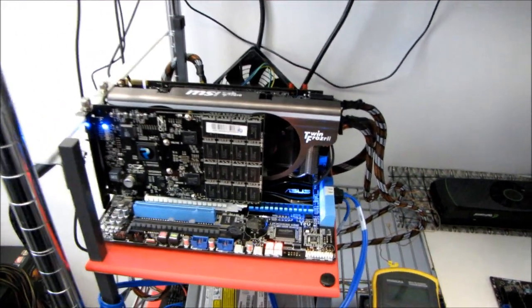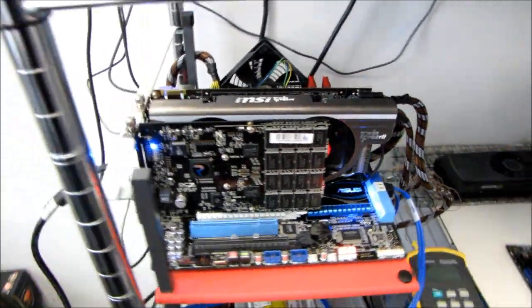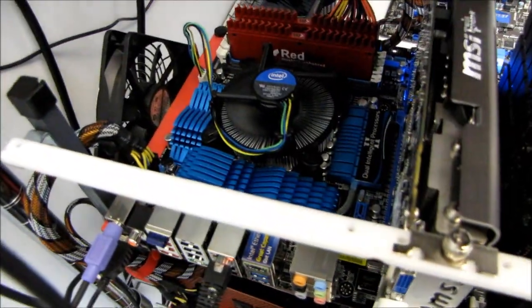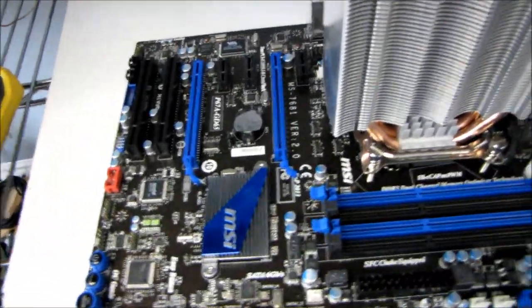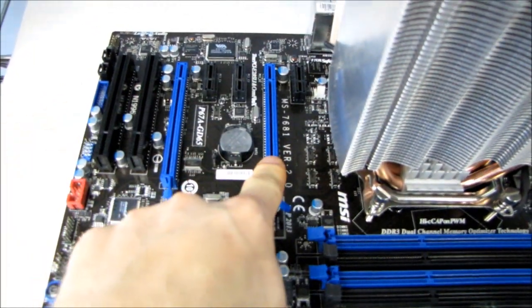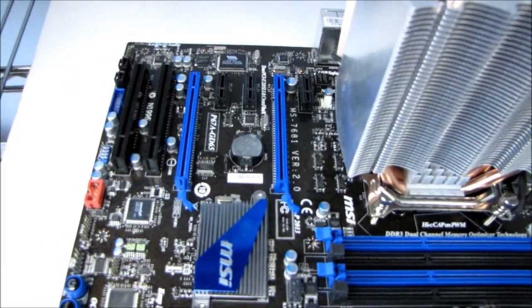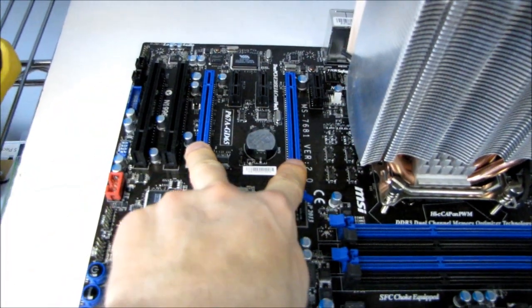As some of you may know, Intel's P67 platform has only 16 PCI Express lanes available for graphics configurations — basically available for your main two PCIe slots. So you've only got 16 PCI Express lanes for these two slots, which means you can either do 16x, or 8x/8x on these two.